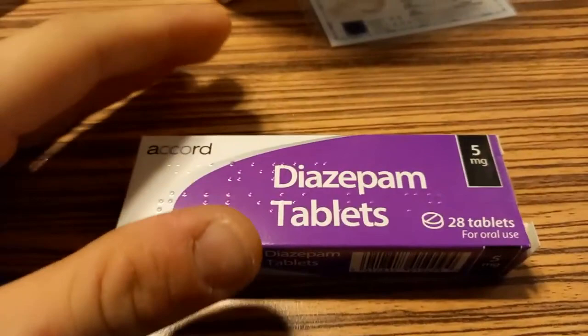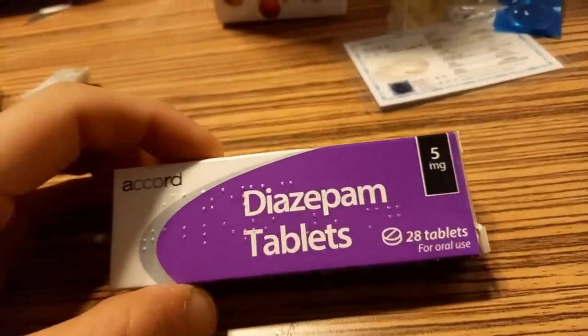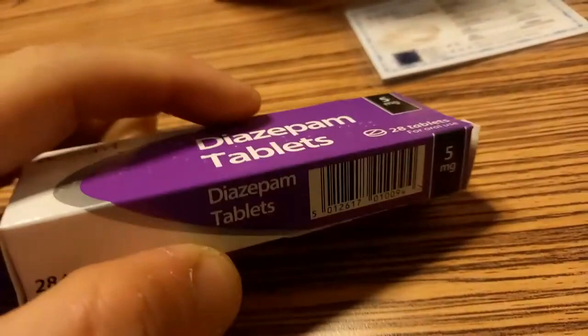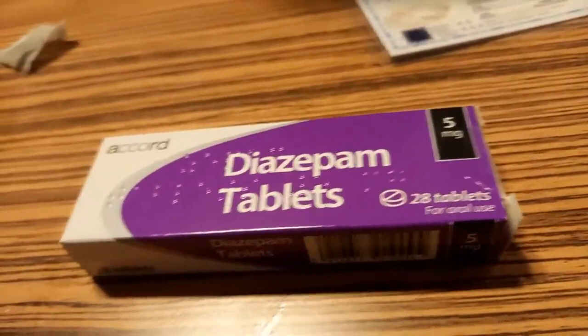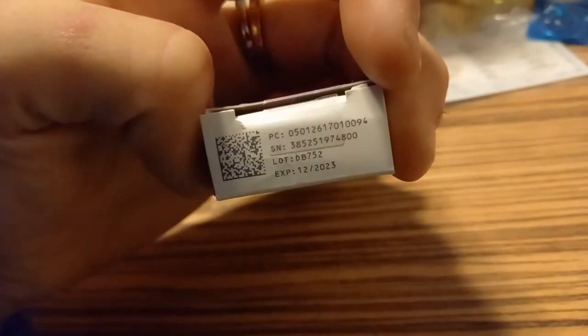Valium was created by Roche — I'm not sure exactly when, maybe the 70s or something. In the UK, the brand Actavis used to make it, but Accord bought the generic version. All UK batches from Accord will have a special seal, a QR code, lot and expiration dates, and a special number under the sticker, which lists the ingredients of the tablet.